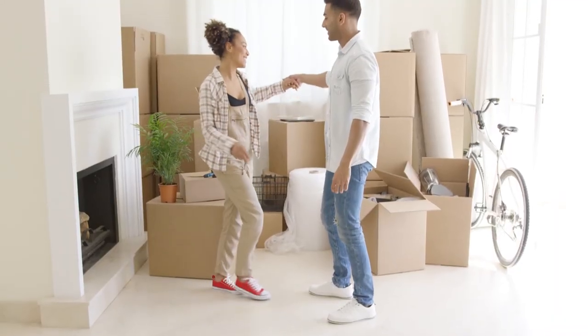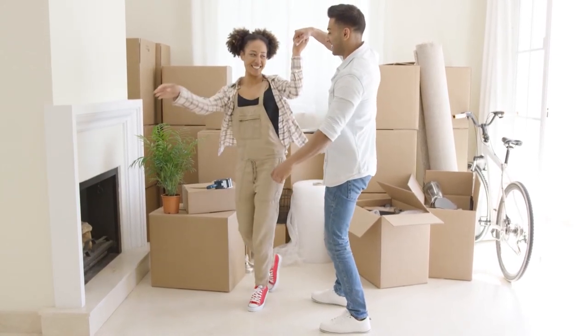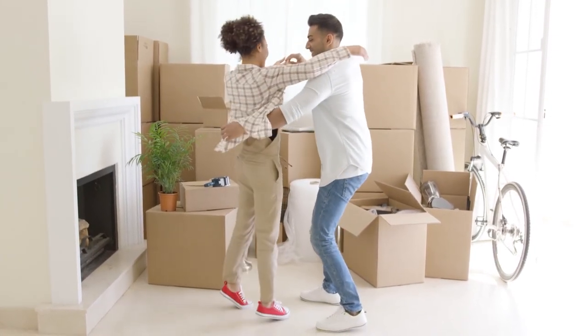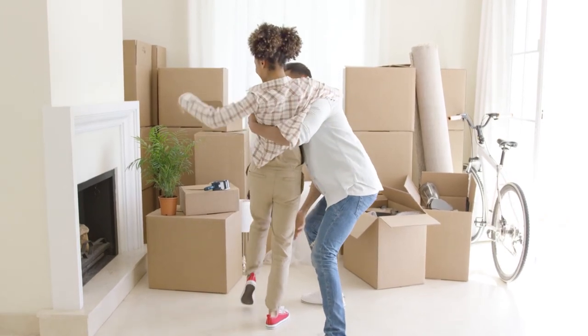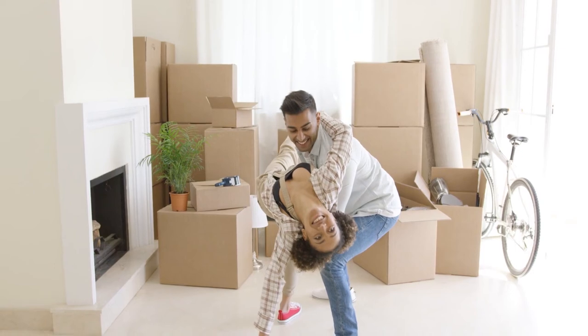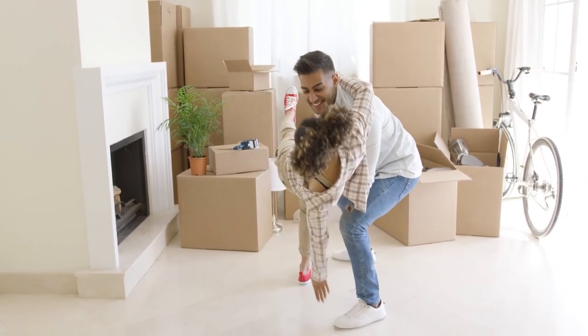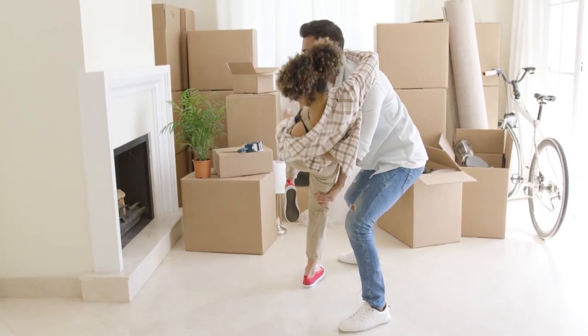Step 11: Move into your new home. Other than making sure you have called to switch all the utilities, the excitement of home ownership is amazing — so get moved in and enjoy your new home for many years to come. Just remember to keep the home well maintained; you never know when you might find yourself needing to sell.